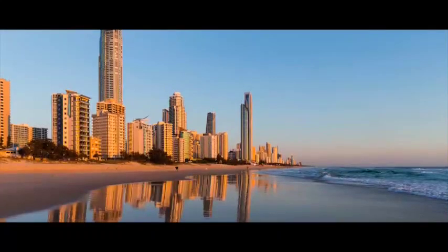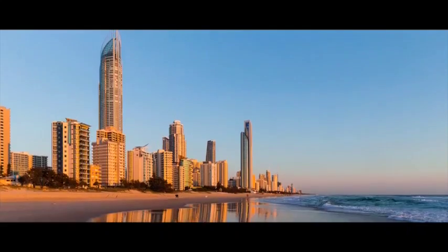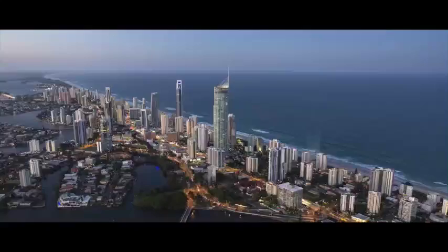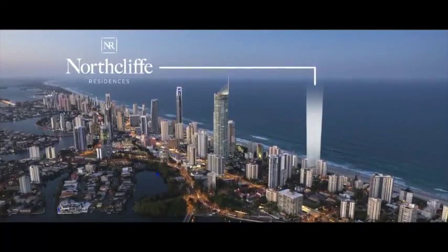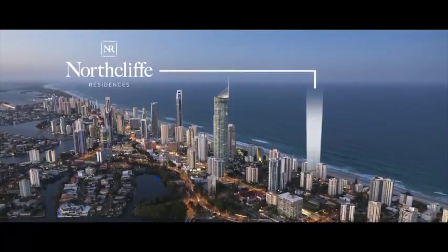So there you have it, one of Surfers Paradise's most anticipated addresses, redefining coastal living. There's nothing that awakens the senses more than the ocean — the light, the colour, the ever-changing beach scape — and all this plus more can be yours. To experience it for yourself, book an appointment and call us on 1800 880 080 or visit us at www.northcliffresidences.com.au.